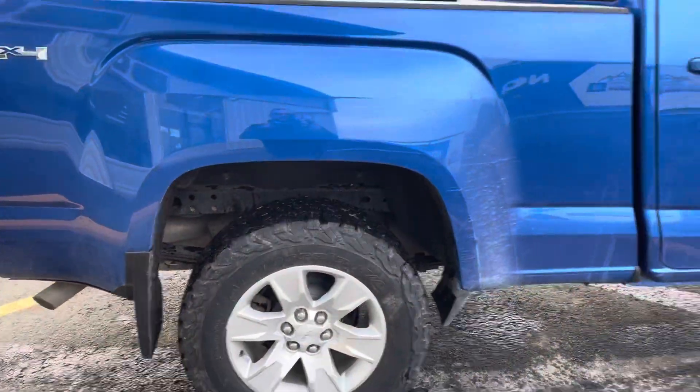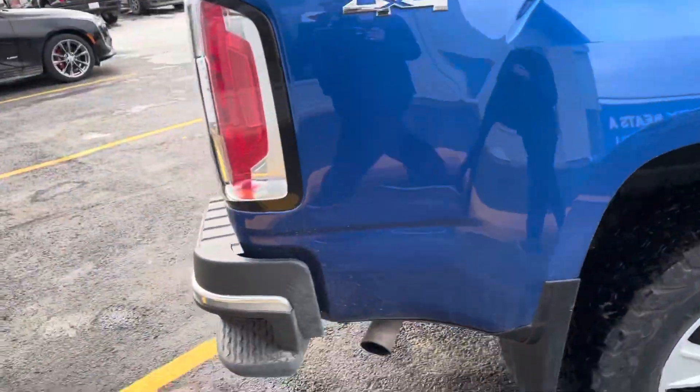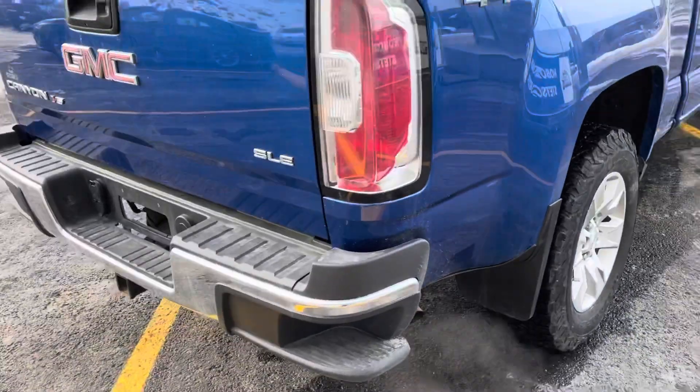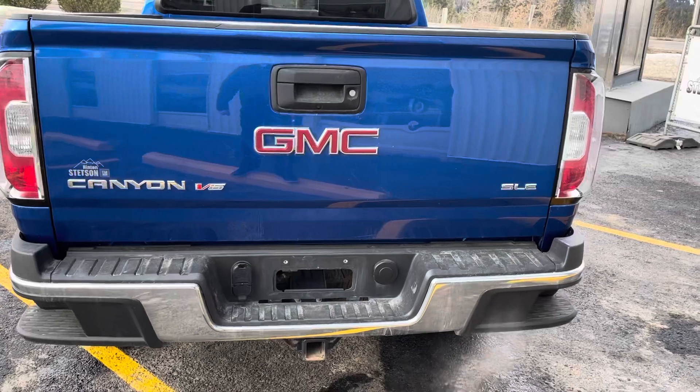There are molded mud flaps all around on this Canyon. Step bar on the back bumper for easy access to that tailgate and into the box. It has a 7 and 4 pin wiring with a 2-inch receiver.